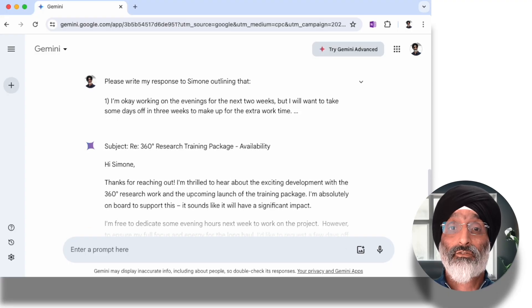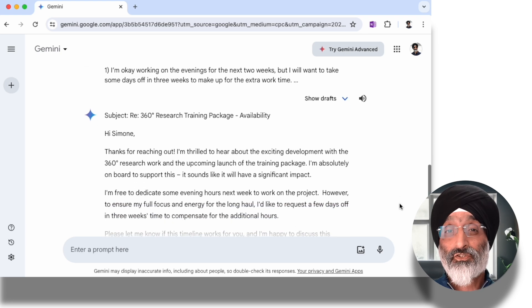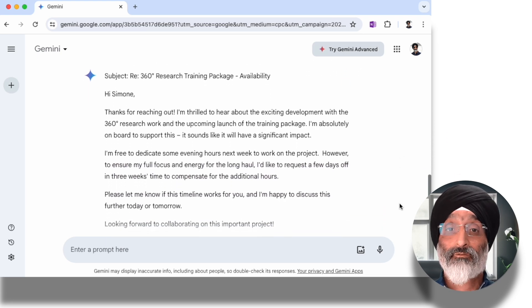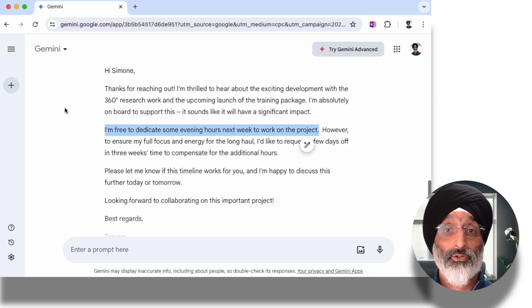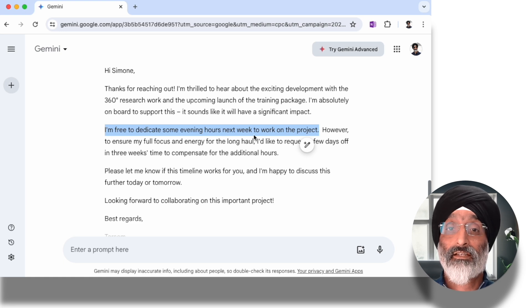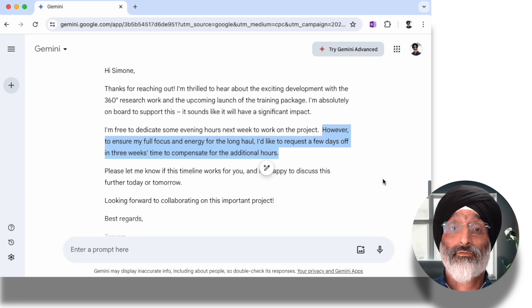And look at this — it's written a response that I can tweak and send to Simone. It's incorporated all of the different high-level points I wanted to make. Here it says: I'm free to dedicate some evening hours next week to work on the project. I'll tweak this text to say I'm free to dedicate some evening hours over the next two weeks. And what I like is it also included: however, to ensure my full focus and energy for the long haul, I'd like to request a few days off in three weeks' time to compensate for the additional hours. It's outlined all my high-level points and communicated my response in a very quick and effective way.